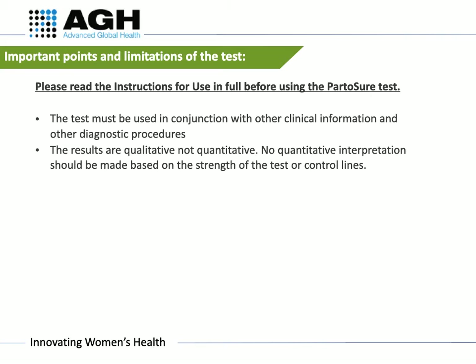The Part-A-Shore test should always be used in conjunction with other clinical information from their evaluation and other diagnostic procedures, such as cervical examination, assessment of uterine activity, and the evaluation of other risk factors. Part-A-Shore test results are qualitative and not quantitative. No quantitative interpretation should be made based on the strength of the test or control lines.